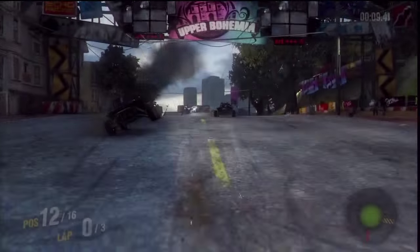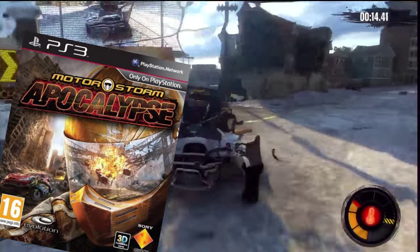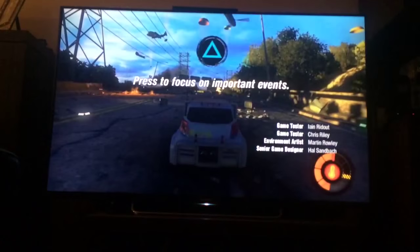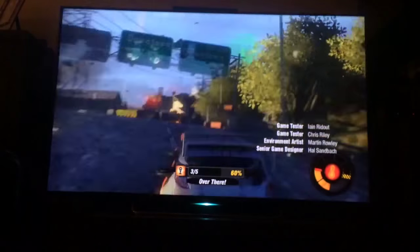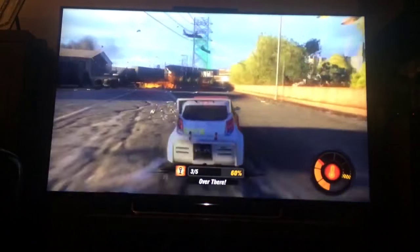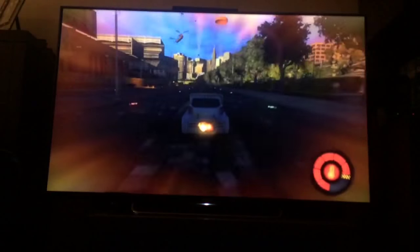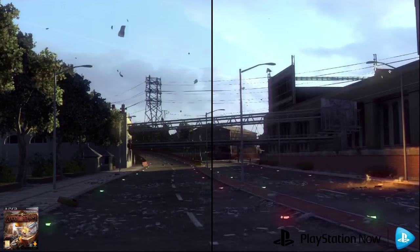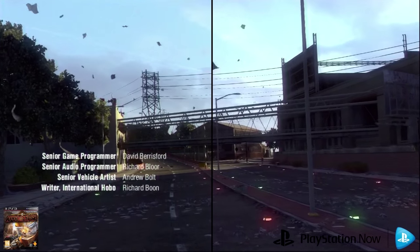I've picked MotorStorm Apocalypse because not only is it a brilliant game, but I also own the actual disc so I can do a real comparison. I tried the game first via the app on my Sony HDTV with a DualShock 3 pad synced, and I can tell you that it performs exactly the same as the app on the PS3. So, in the interests of not having to force people to endure poor quality video, I used the Now app on the PS3 to record the footage. The first thing we want to look at is the graphical quality. On the left we can see the actual disc running on a PS3, and on the right we can see the streamed PlayStation Now version.